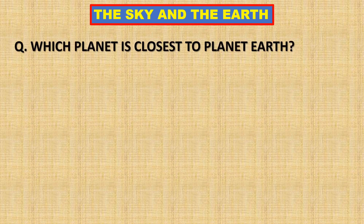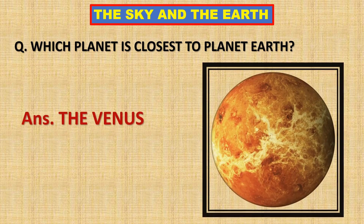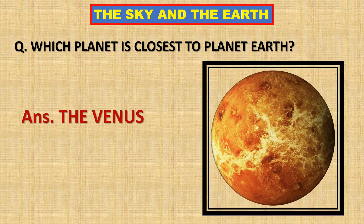Which planet is closest to planet Earth? Venus is closest to planet Earth.